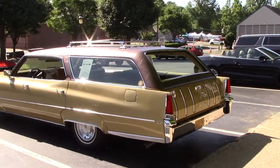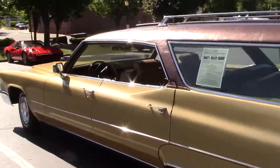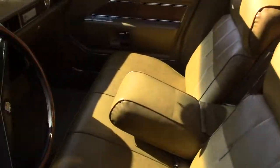Cool vinyl top. Luggage rack on top. Just very very classic in every way — and rare. Rare, rare, rare.